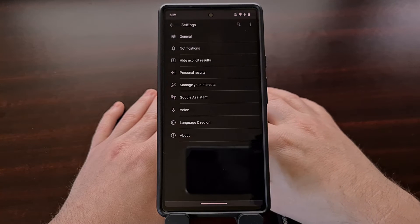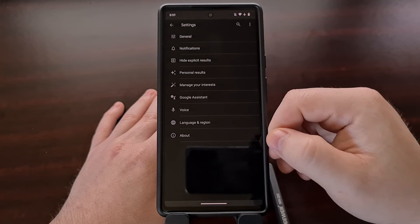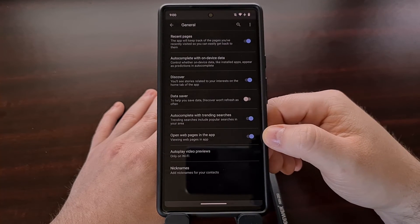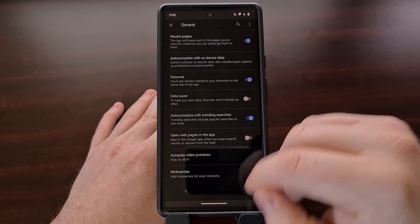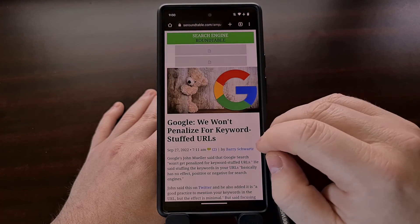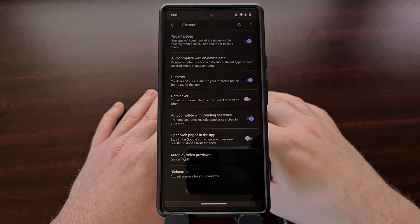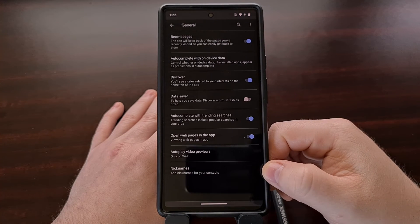With this update there is also a new toggle associated with this feature, tucked away in the settings of the Google application. After opening the Google Discover feed, go into settings by tapping your profile picture, then dive into the General tab. There's an option labeled 'Open web pages in the app.' If you disable this option, it stops using the floating UI and goes back to the full-screen version.